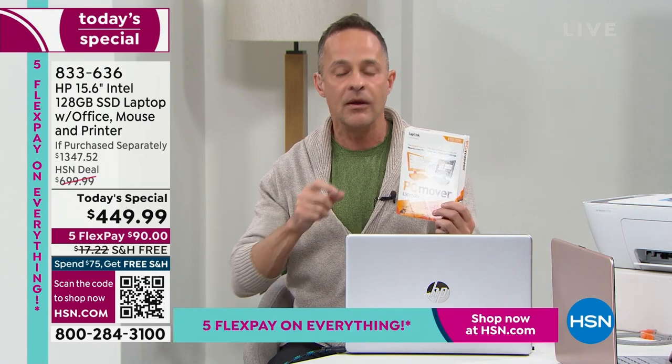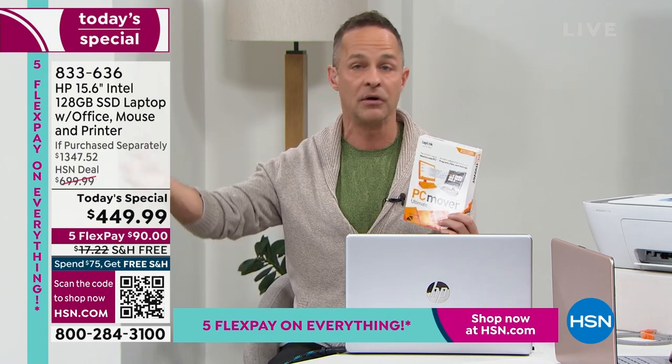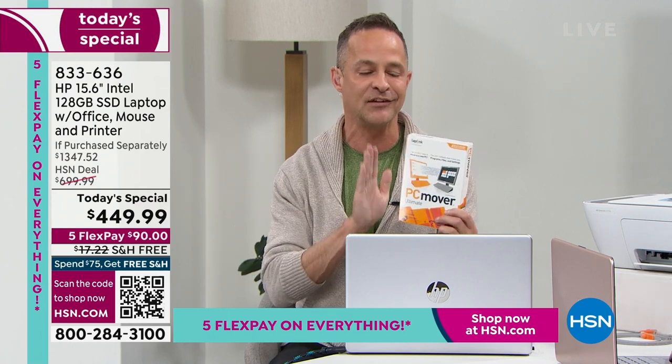Two other important features of PC Mover: first, before it moves everything, it scans your old computer for viruses to make sure it's not transferring anything you don't want. Second, there's a feature called Safe Erase — it will erase your old computer to government standards. So if you're giving it away or selling it, none of your personal information, browsing history, or private data will remain. The computer can then be sold or given away safely.